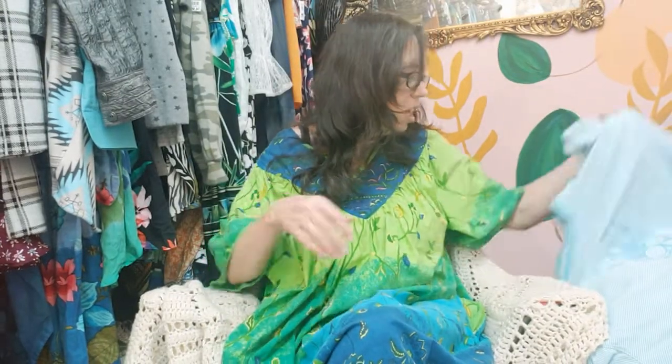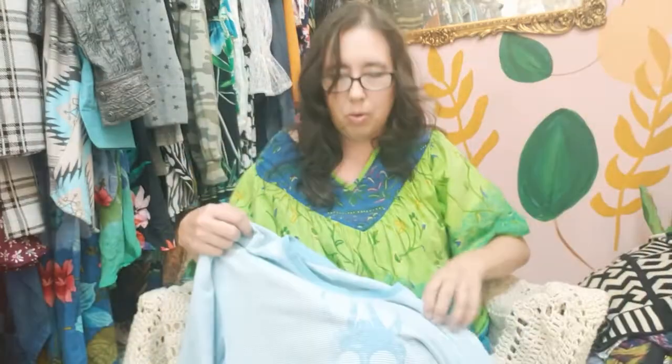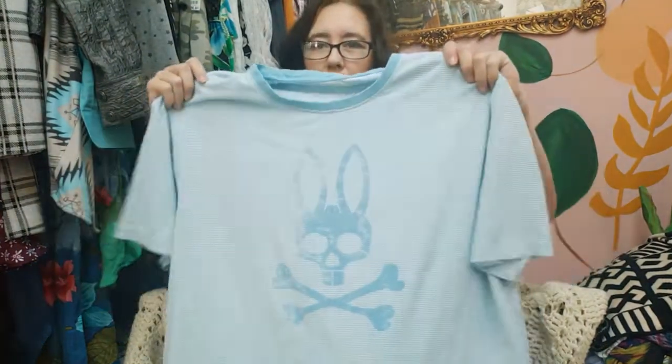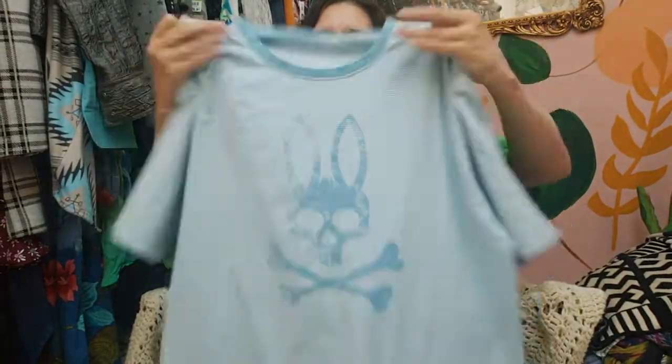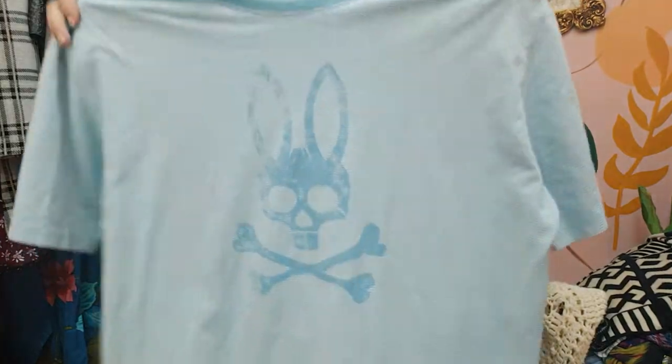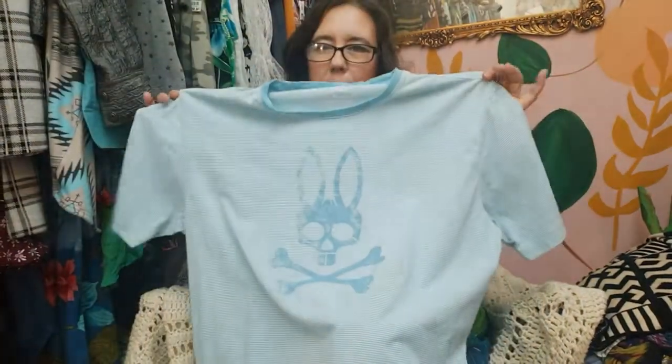As you can tell, I love bohemian style. Everything over here needs to be photographed, there are boxes down here, tubs full of stuff, and right beside me is my pile to show you guys. The very first thing I found at my local Goodwill is Psycho Bunny — that's a good find!